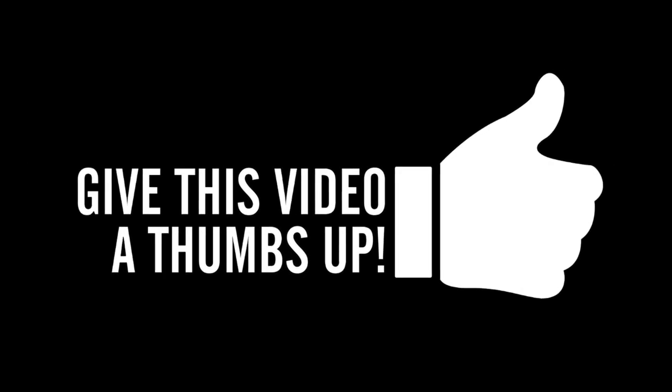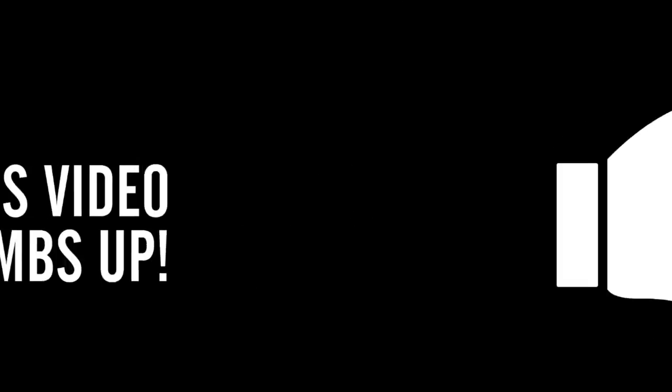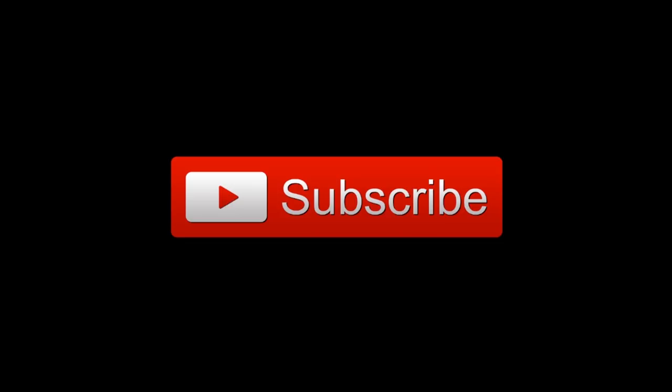This is a perfect time to give this video a thumbs up, and while you're down there, make sure you go ahead and click that subscribe button. Thanks.